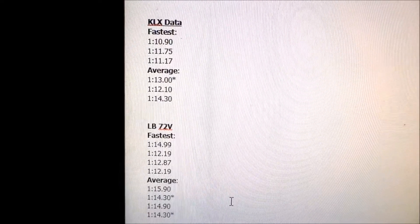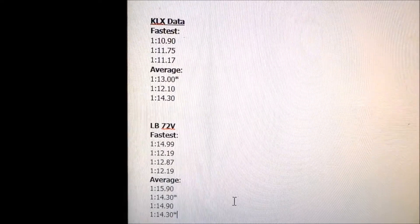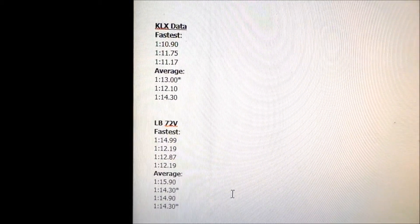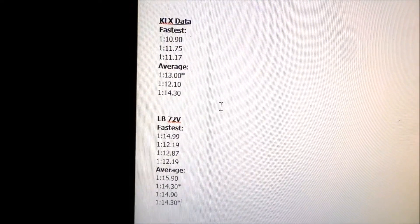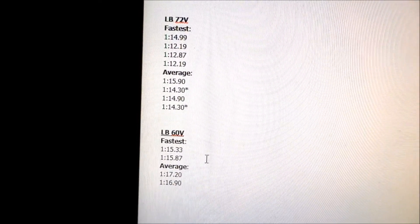That leads me to believe when we go race in a few weeks, we should be able to keep up with at least a 140 or 150. Going from the 60-volt to the 72-volt setup, we graduated from 125 to about a 140. But we can't quite keep up with the KLX — that KLX is fast. I put a lot of work into it.